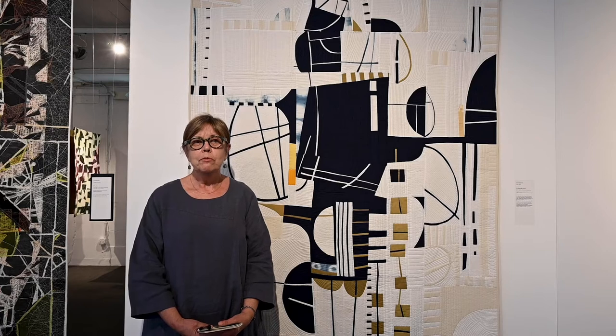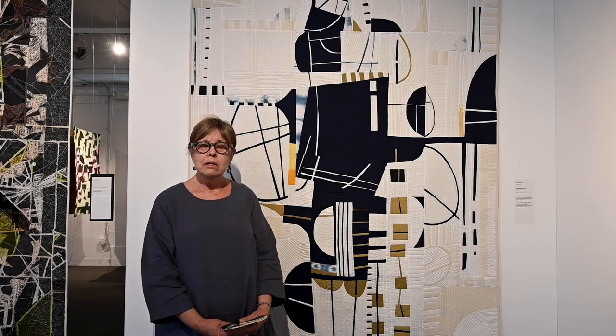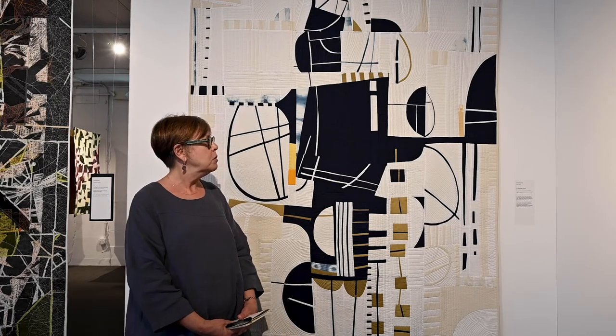My name is Irene Roderick. I'm from Austin, Texas, and this is my quilt, Mr. Bojangles Dance.